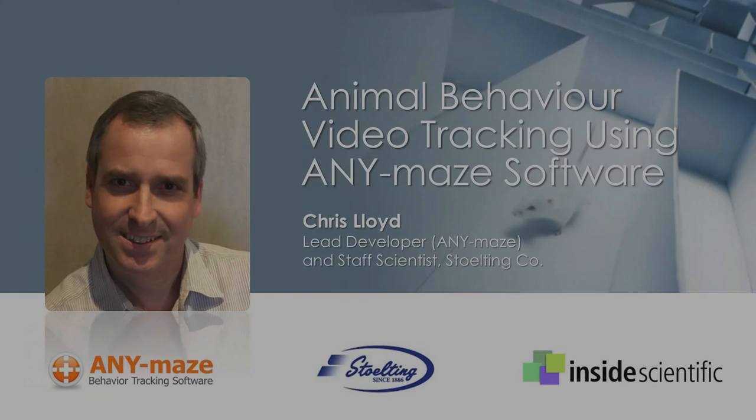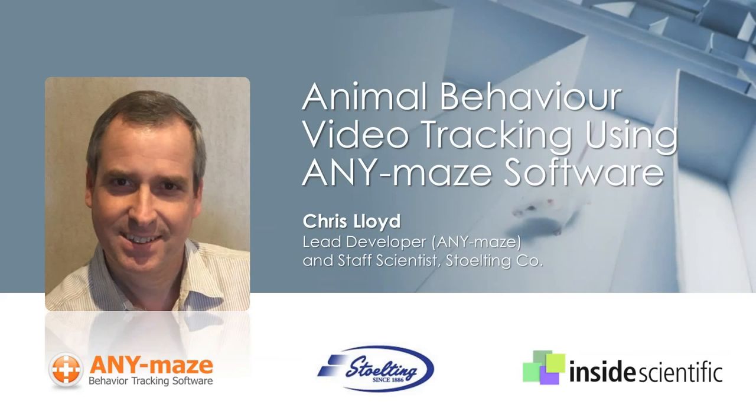Welcome everyone, and thank you for joining us for today's webinar titled Animal Behavior Video Tracking Using AnyMaze Software. This webinar is sponsored by Stolting and is the first in a two-part series about the highly anticipated new release of AnyMaze video tracking software.